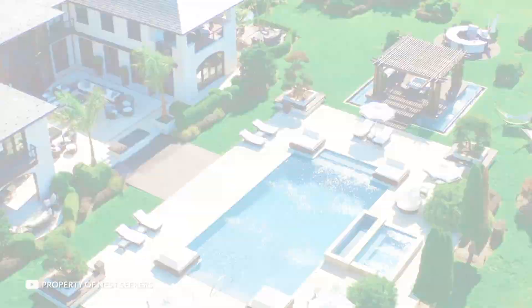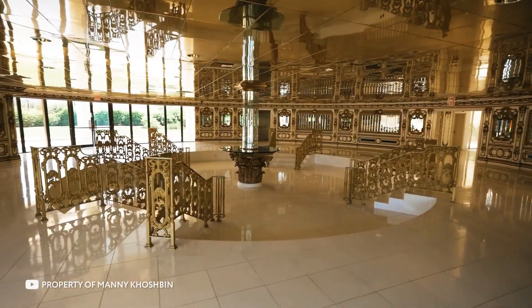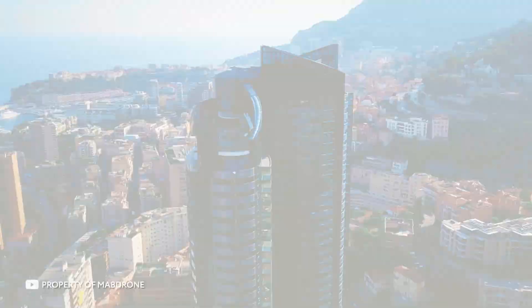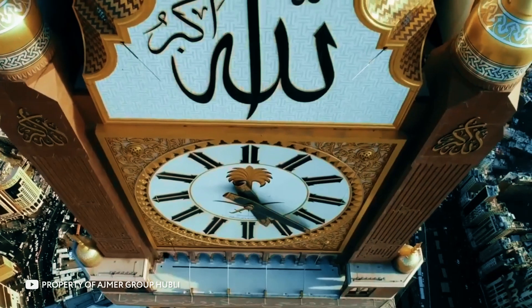How much do you think the most expensive apartment in the world costs at the moment? $50 million? Or maybe $100 million? Actually, it's much more expensive than that. Now you're about to find out where it is and what's in it. This is Infinity, and in this episode, I'll show you the most expensive apartment in the world that you'll want to live in, as well as the most expensive houses and buildings around the world. Let's go.